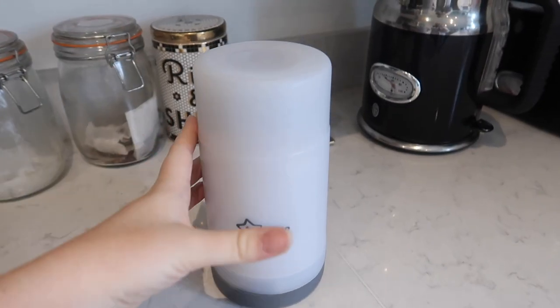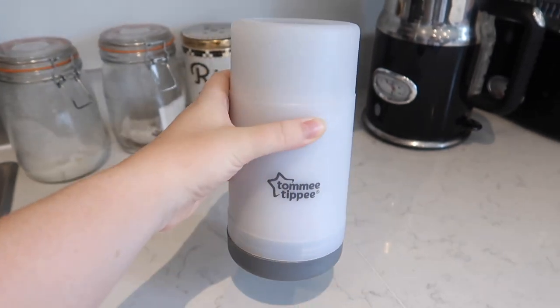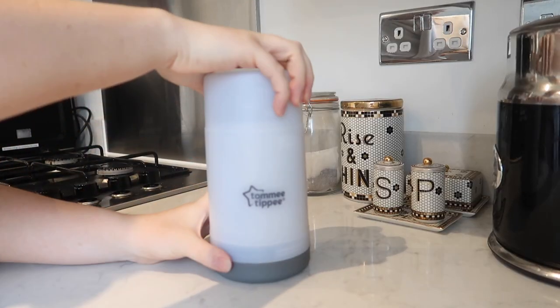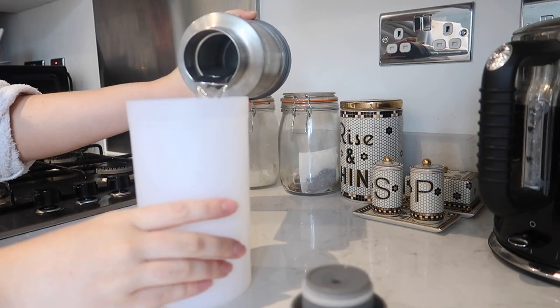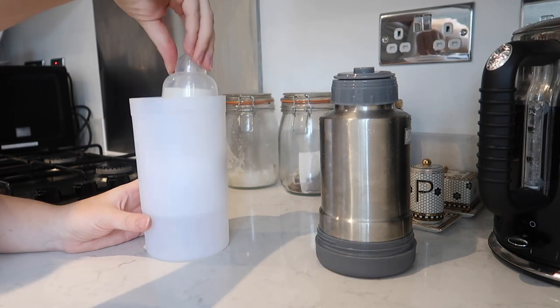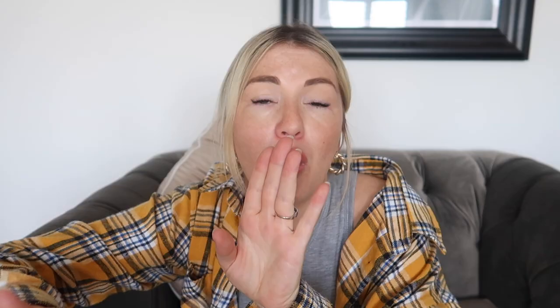My second bottle feeding essential is the Tommy Tippee travel bottle warmer, recommended to me by my followers because I was struggling to warm up Cooper's milk when out and about. It's basically a thermos — you fill the middle with boiling water, screw the lid back on, and when you need it you pour some boiling water into the generously sized cup on top to warm your bottle. I've been out for up to eight hours and the water was still hot, heating three or four bottles from one thermos. It's an absolute essential for bottle feeding mummies.